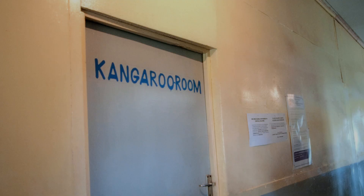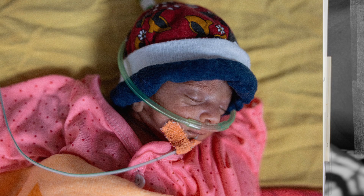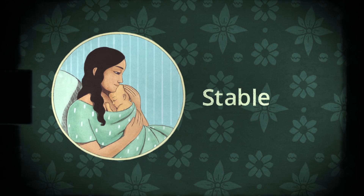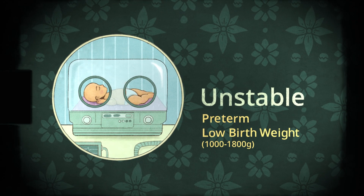While IKMC is groundbreaking, it's based on KMC, a technique that's been around for decades but was only believed to be for stable babies. But a breakthrough discovery has shown its immediate effectiveness on unstable, preterm, and low birth weight babies.